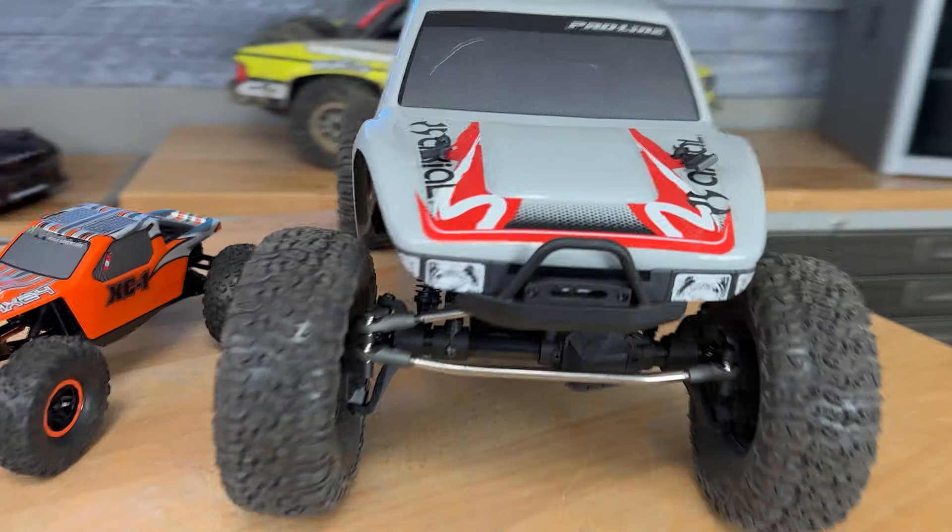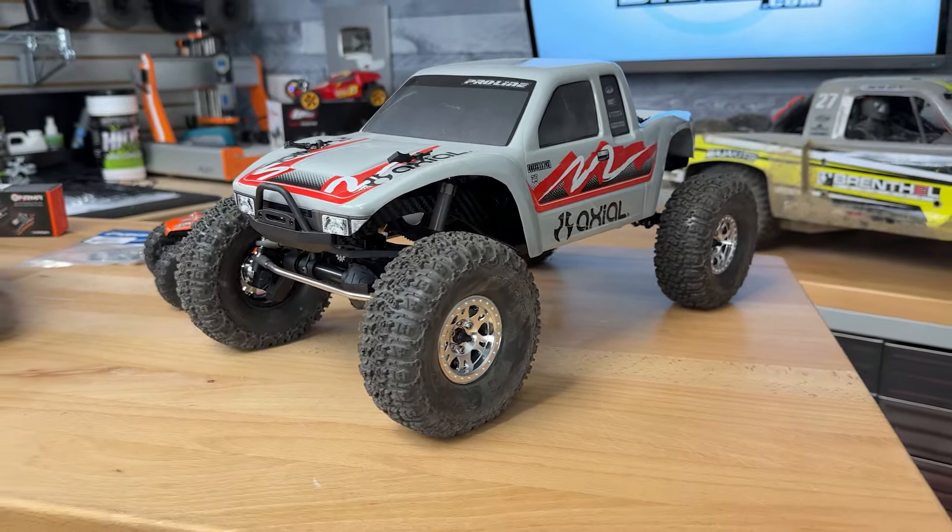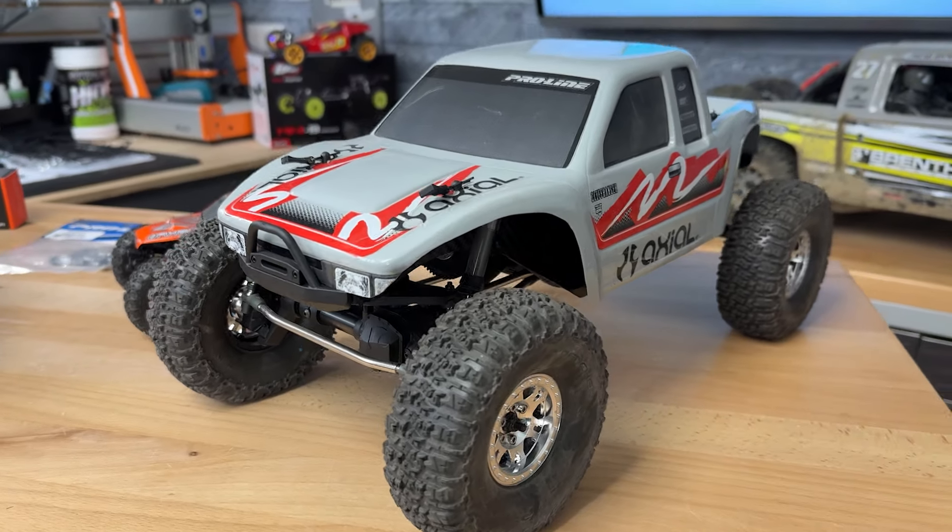Then if you want a pro-style rig, they've got the pro on sale. We've got the kit version here — that one is $100 off so you can get it for $330 right now. Just keep in mind that this is the chassis kit; you're going to have to buy all the electronics, wheels, tires, and body on that one.